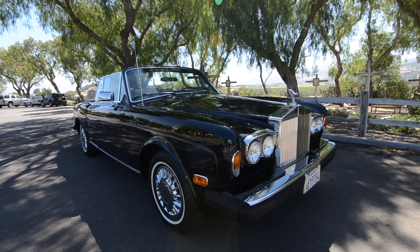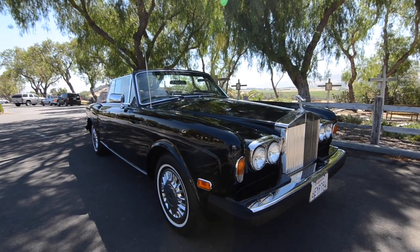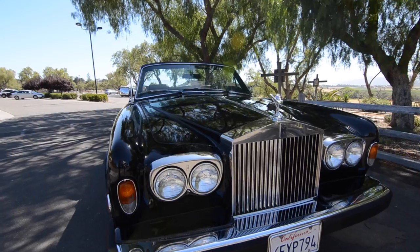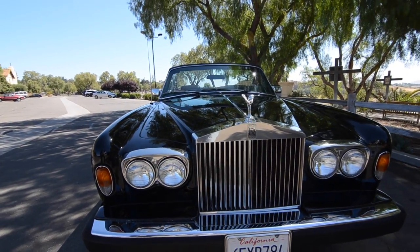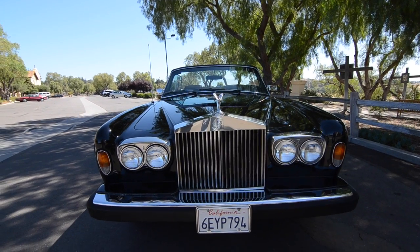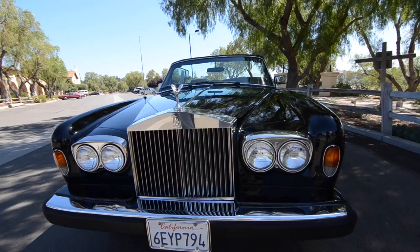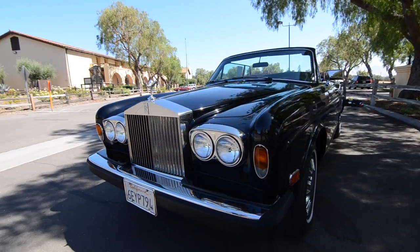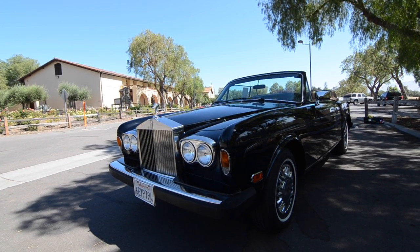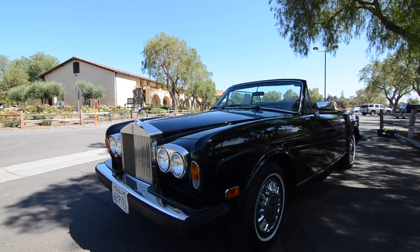Tom presents his treasured 1983 Rolls-Royce Corniche convertible, which he hates to let go but is selling to fund a home remodel. Dave notes it's good to see Tom again after the success of selling his Sunbeam Alpine convertible a year or so ago.